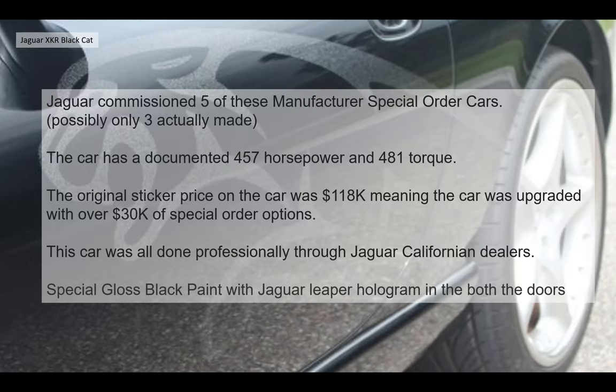The car had a documented horsepower of 457 BHP and 481 pound-foot of torque. The original sticker price on these cars was $118,000, meaning there's about $30,000 worth of special order options in each car — so they weren't cheap by any means. This was all done professionally through Jaguar California dealers, done at quite a high standard.